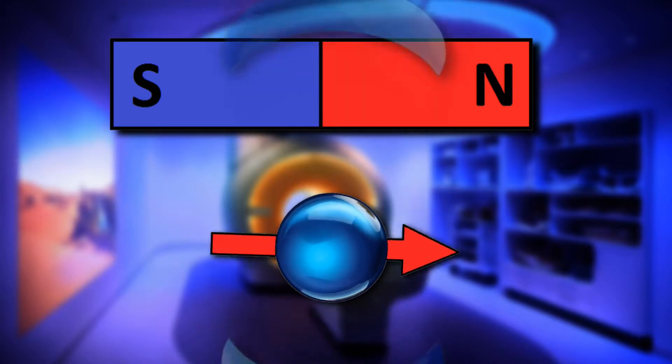Now that the protons are extra energized and precessing around their spin axis, they will naturally attempt to stop wobbling and return to their lowest possible energy state. This means that they'll all attempt to realign themselves with the magnetic field. And the way they'll do this is by re-releasing that radio wave energy back out into their surroundings.